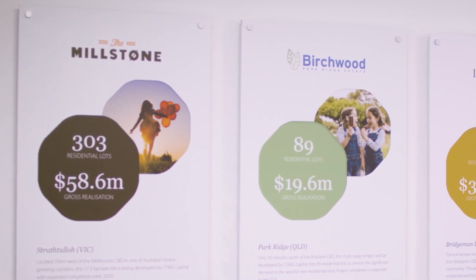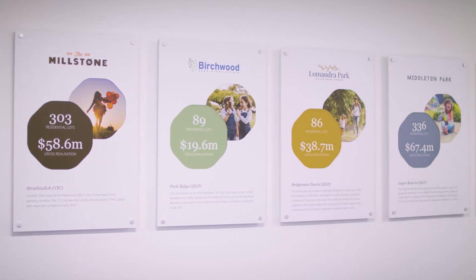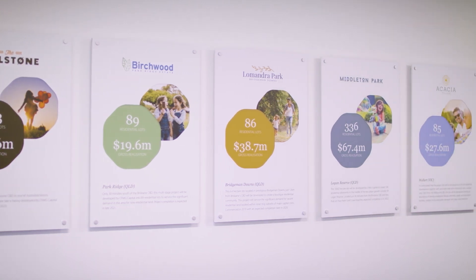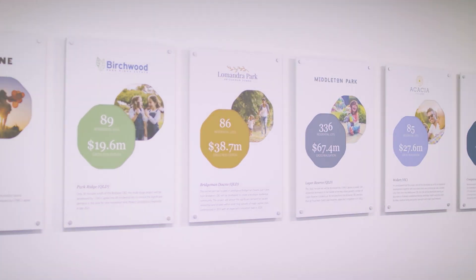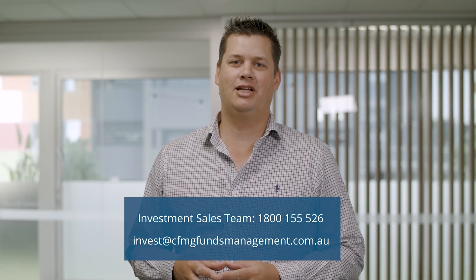This development will be CFMG Capital's newest investment opportunity in the south-east Queensland residential land market, and it is an ideal addition to the CFMG Capital Development Pipeline. If you would like further information on this investment opportunity, please give our investment sales team a call.